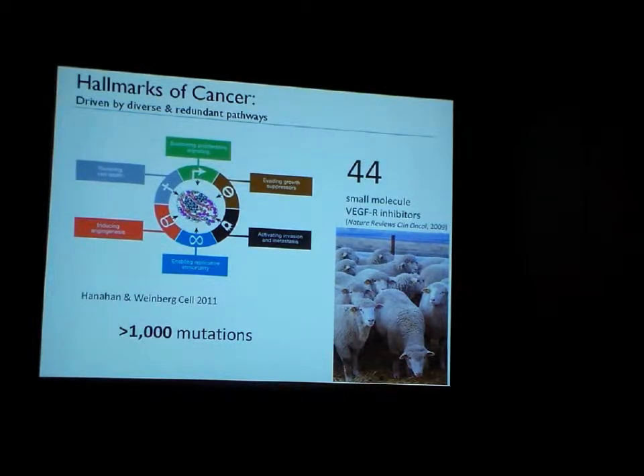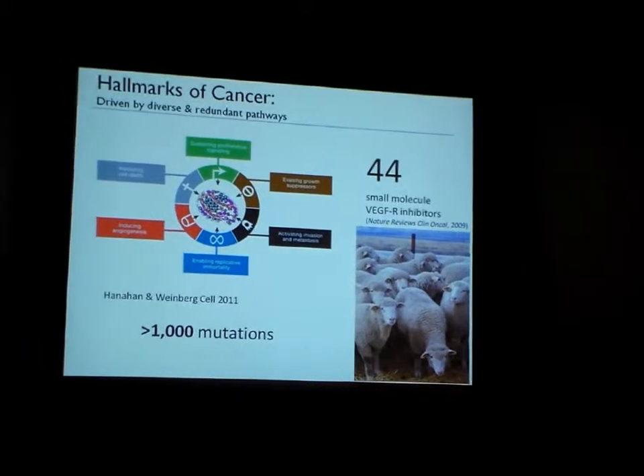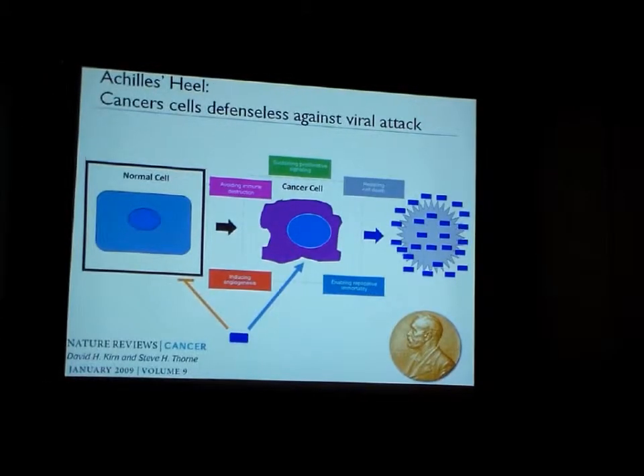Most large pharmaceuticals are in a me-too mode where they're really focusing on me-too approaches. For example, there are 44 small molecule VEGF receptor inhibitors in development. So we really need novel therapeutic approaches to cancer to get around this problem.